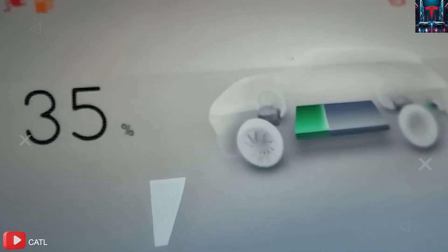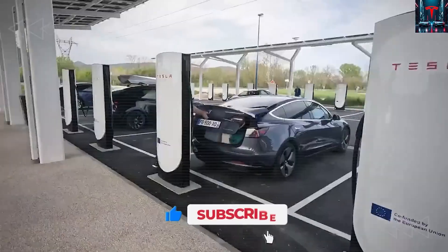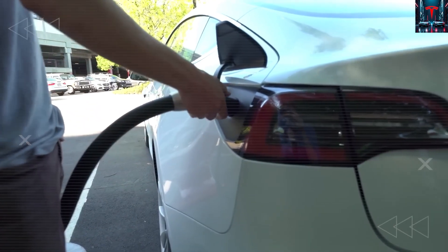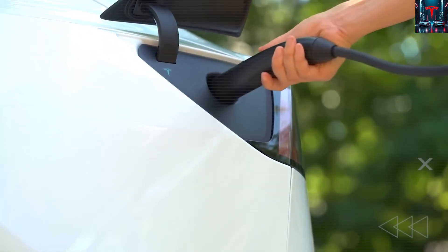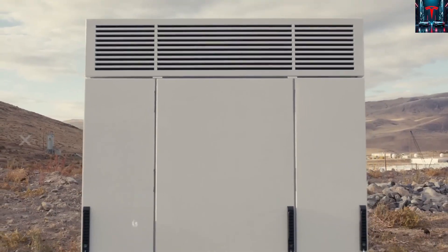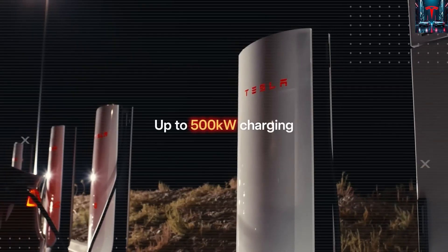Analysts studying the leaked images have noticed signs that suggest not just an evolution of Tesla's battery architecture, but a complete reimagining of how the battery integrates with the vehicle itself. When you look carefully at the prototype's rear quarter angle, something stands out instantly to trained observers: the height of the floor relative to the wheel diameter. This one detail exposes a deeper truth — Tesla may have fundamentally redesigned its battery integration system. Unlike previous models, which rely on a structural battery pack acting as a main chassis component, this prototype suggests Tesla has moved to an even more advanced architecture known as cell-to-chassis integration.